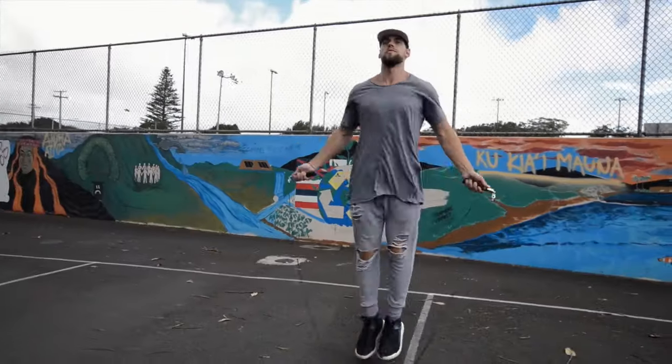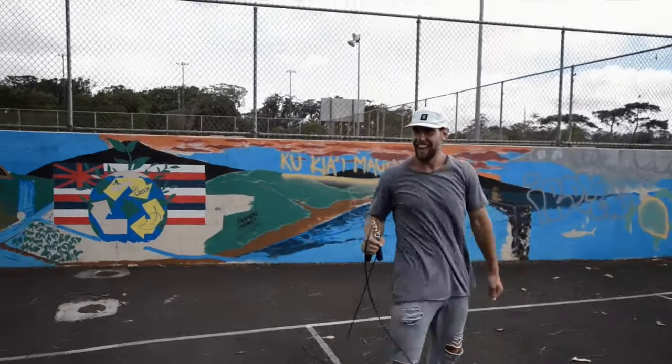Benefit number five: jumping rope is fun. At Zendu Fitness, we have this philosophy — if it's not fun, it's not sustainable. That's why we jump rope and that's why we're introducing it to you right now.